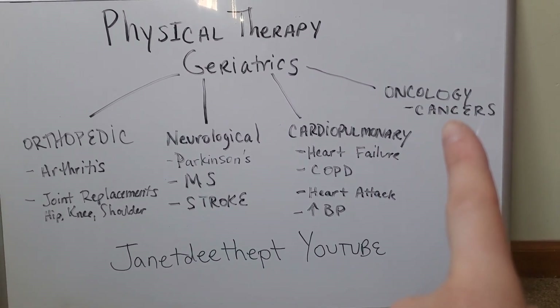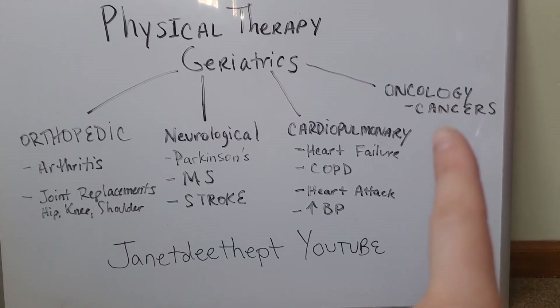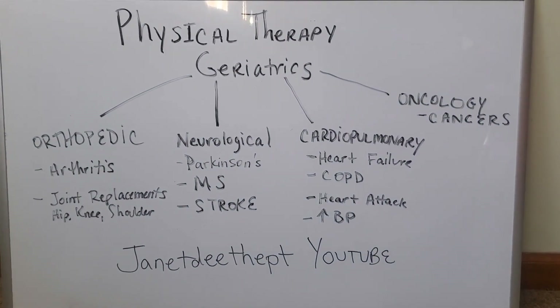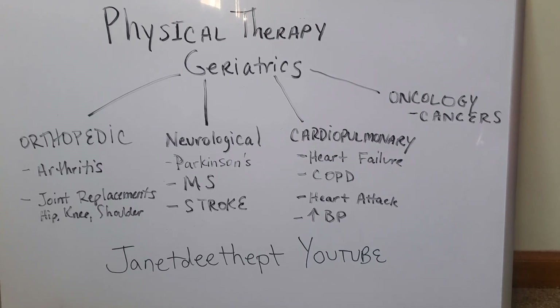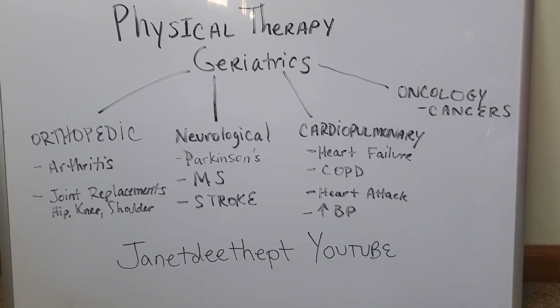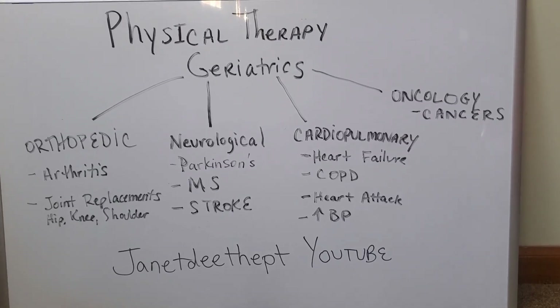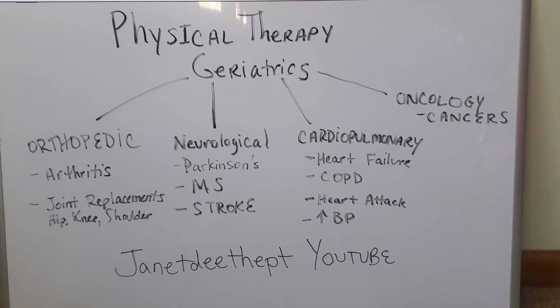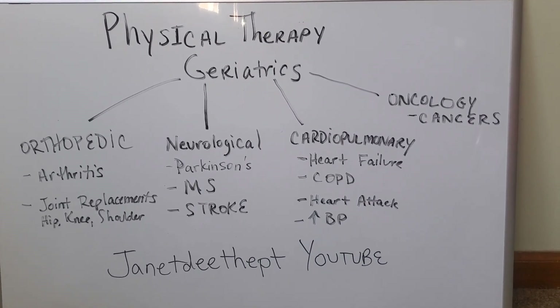If they had cancer as a child, that still impacts their treatment as an older individual. So when somebody comes in and they have a fall, I have to check all these different avenues when I'm coming up with their game plan.